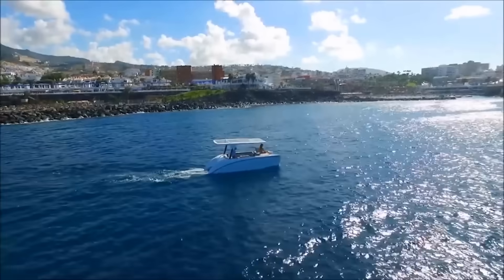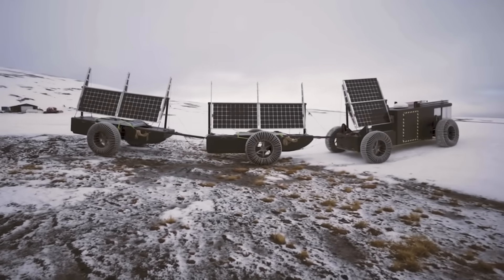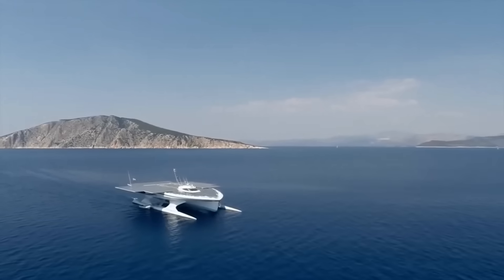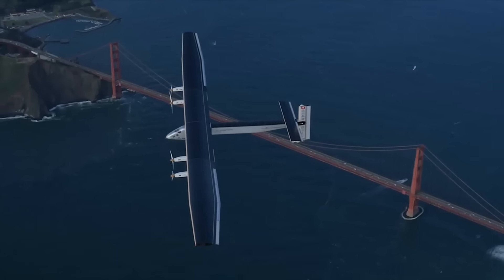Which of these innovative solar vehicles was the most impressive? Where do you think we can best utilize solar energy on Earth? Let us know in the comments. You can even leave a suggestion for a topic, and we might cover it in the future. And as always, thanks for watching!